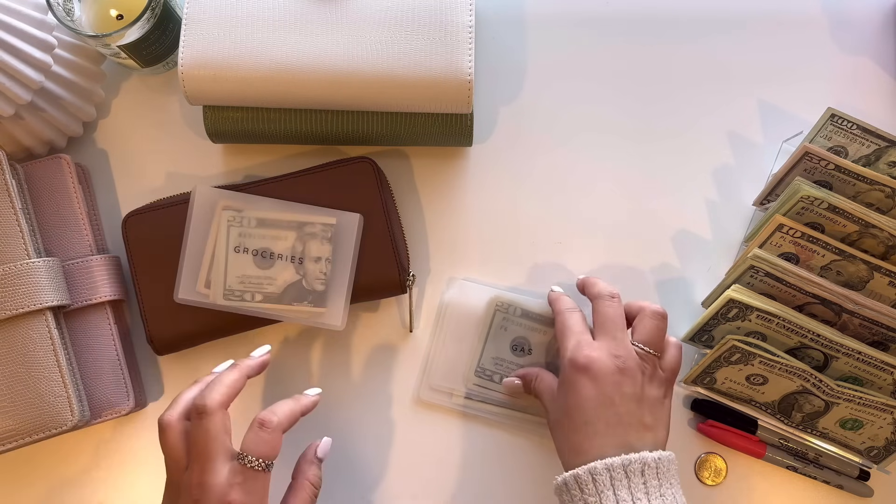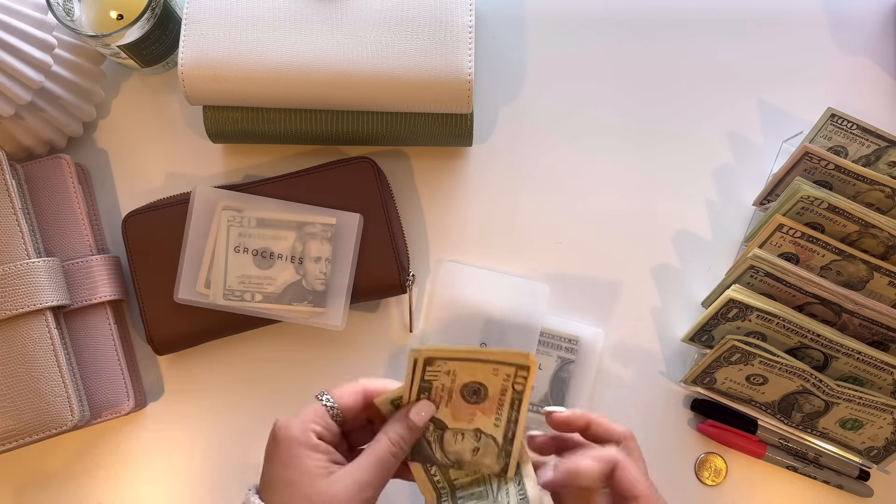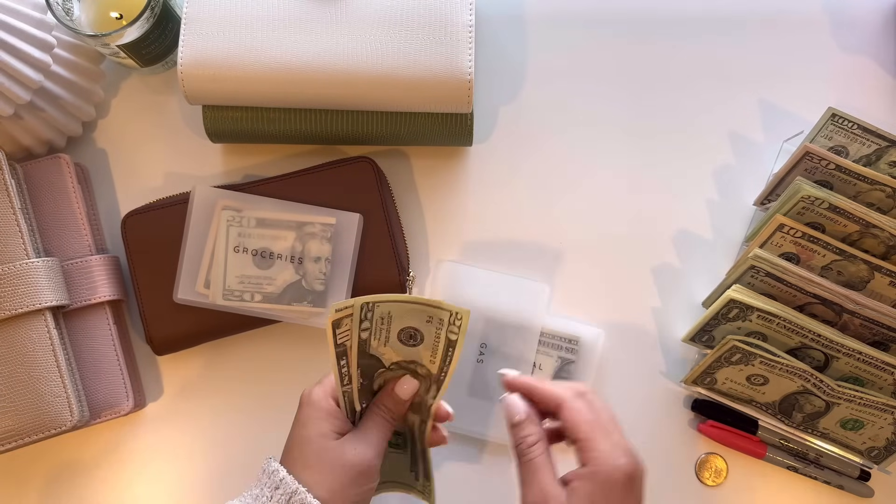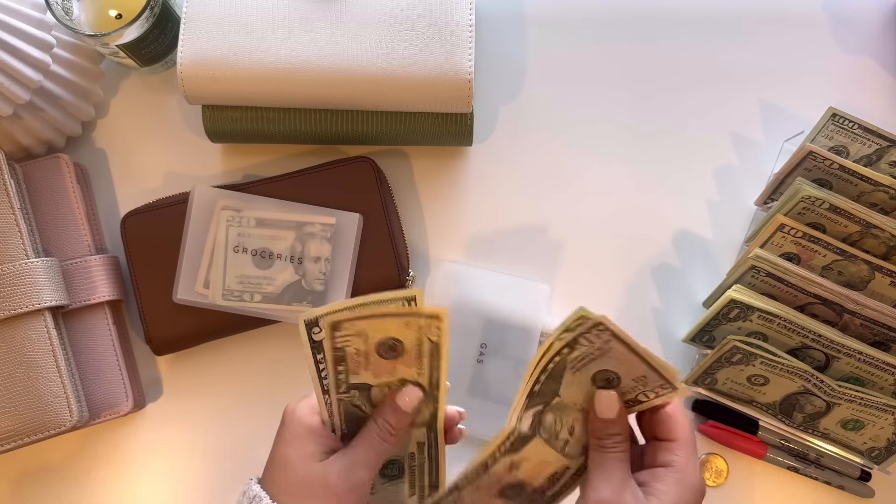Next is gas and gas is going to be getting $50. It currently has rollover as well. Adding $50, so we have $85 in gas.